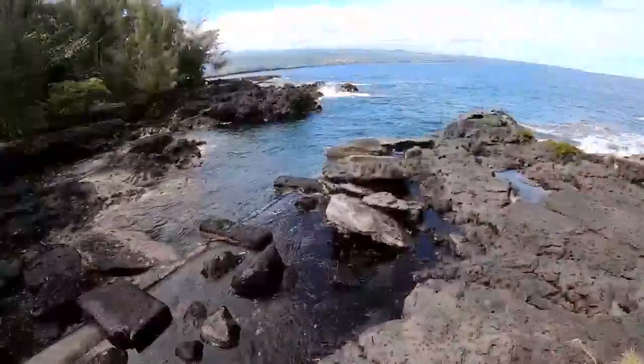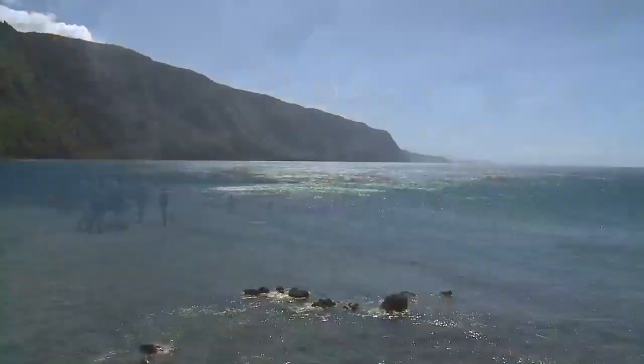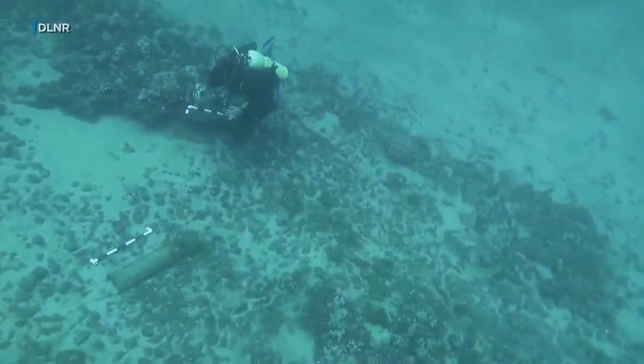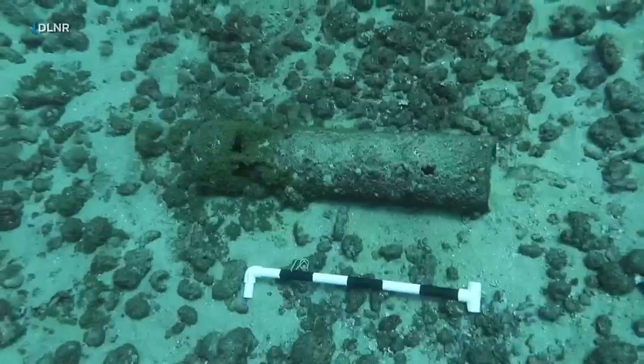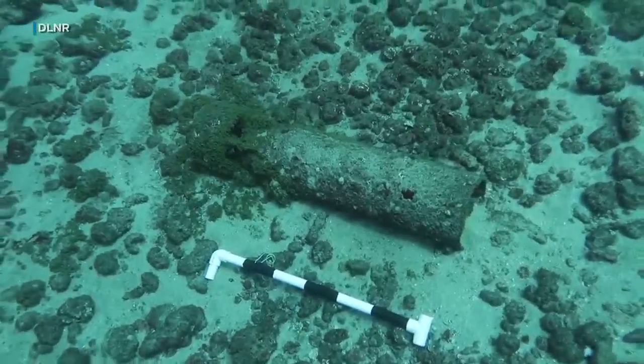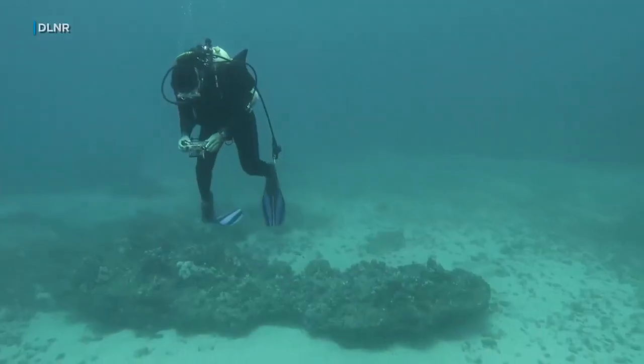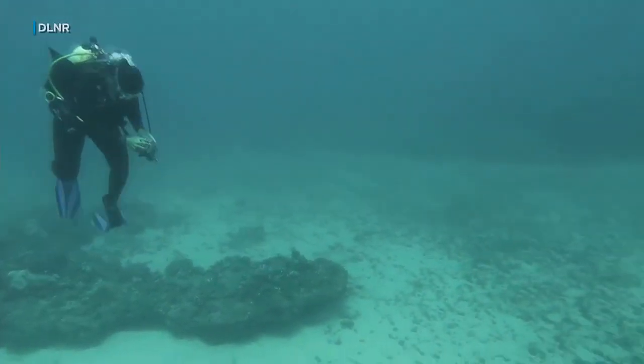Today, we find munitions in feet of water — that's in Hilo, that's here, that's potentially even over in Molokai. This underwater video, taken in 2021, shows three unexploded ordnance on the ocean floor about 300 yards off Lana'i's south shore. The explosives were reported by two recreational divers.